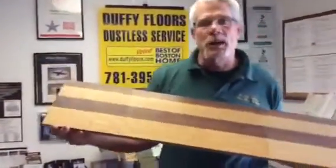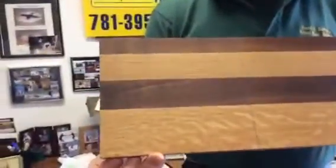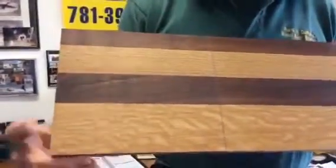What I've got here — the architect requested that I do four samples. The first one over here is a tung oil. It's two coats of tung oil.